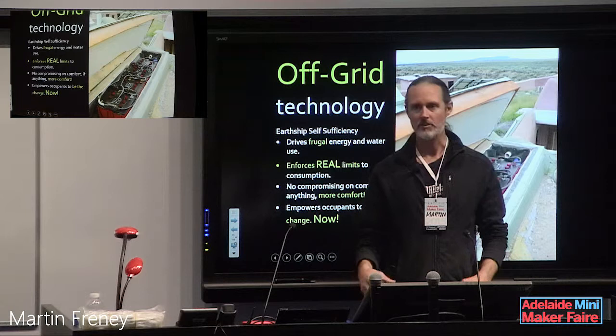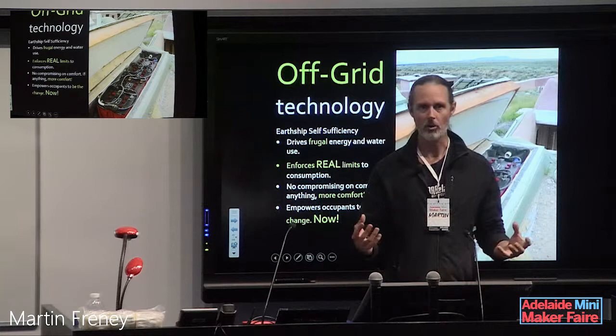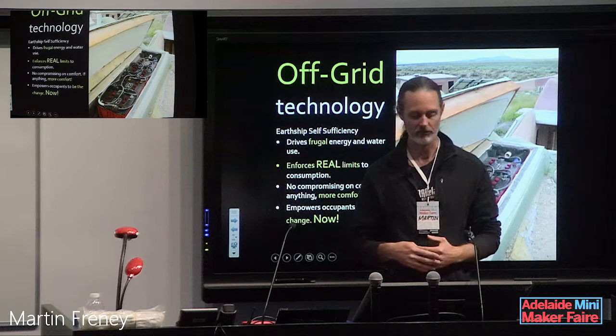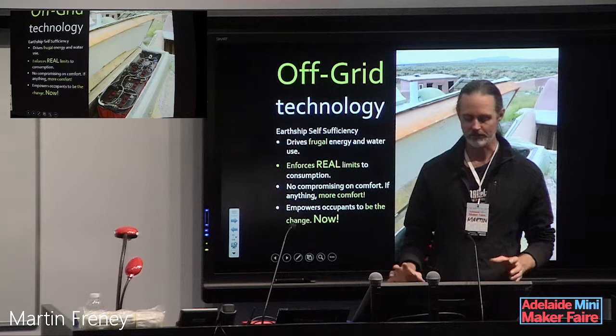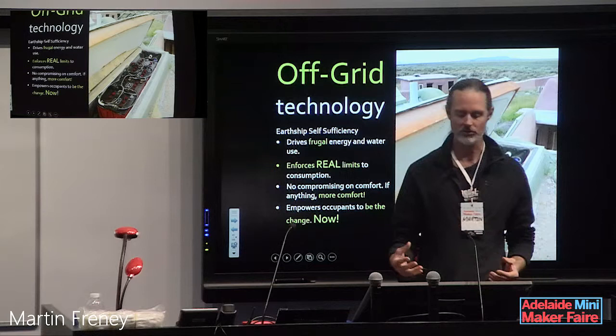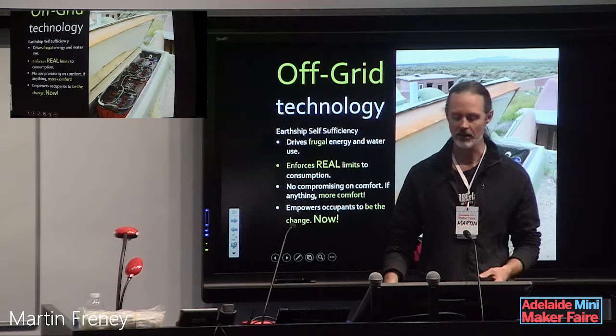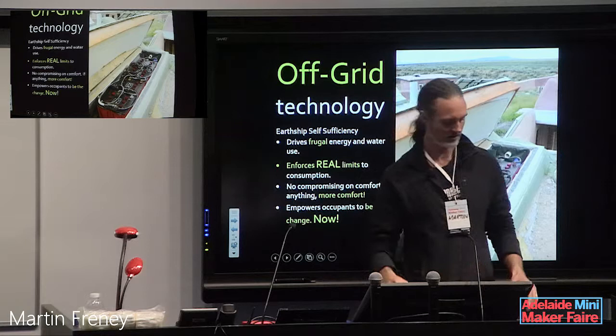This is a key concept of the earthship: living off-grid forces real limits. In a normal home you've got a never-ending supply of power and water — the only real limit is what you can pay for, and you can even get credit. But by relying on your own resources, that forces you to limit your consumption. It also empowers you to change the game — if you're not happy with coal-fired or nuclear power, you can get some batteries, solar panels, and water tanks and do it your way.